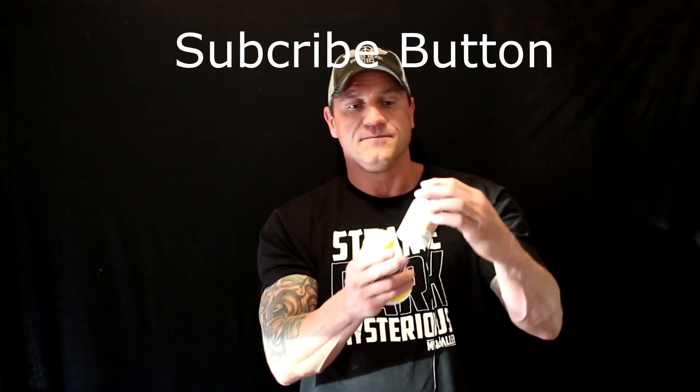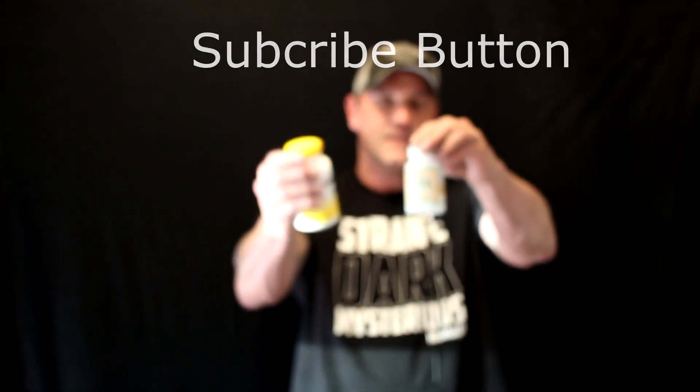Hi, everyone. This is Dr. Jawad. I did a previous video about what TUDCA is and the benefit of adding it to your digestive enzymes that contain ox bile for overall gallbladder health. TUDCA taken with a digestive support enzyme, particularly ox bile, is good for your overall liver health and your overall system. Keep on watching and I'll show you.